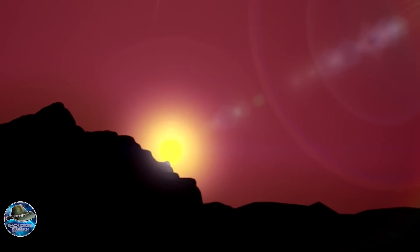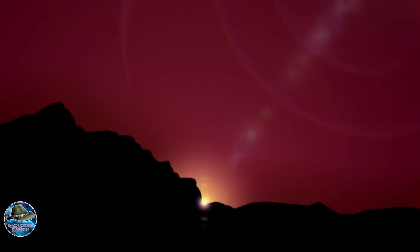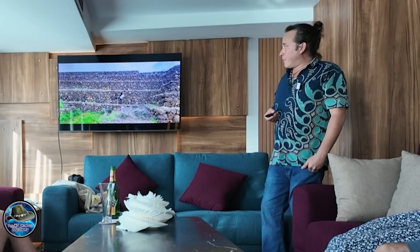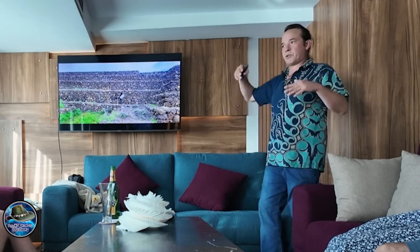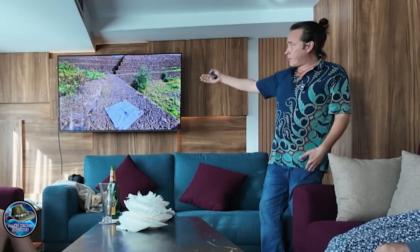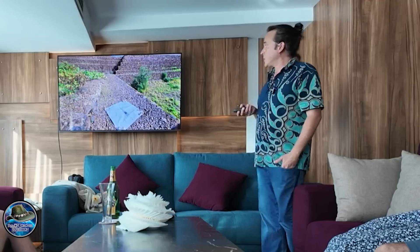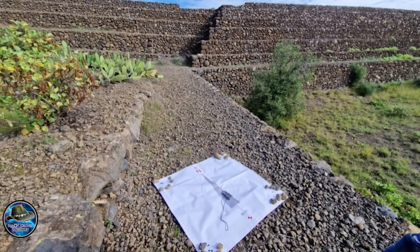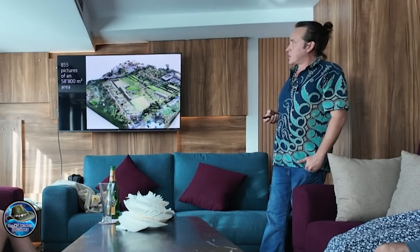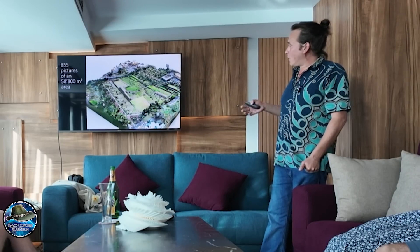So we wanted to know if there are more astronomical alignments. What we did was measure again the whole area with drones. We have big targets so that the computer knows where to put the pictures, and we put all these targets all around the whole area. Orientation is also very important, otherwise we cannot measure the alignments. I flew over this whole area, which is 58,800 square meters, and I did 855 pictures all over.